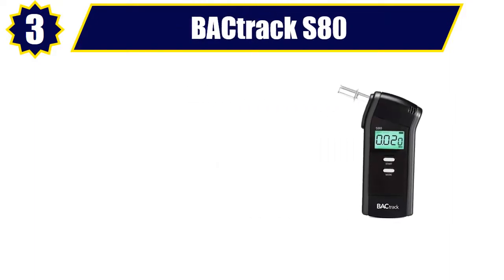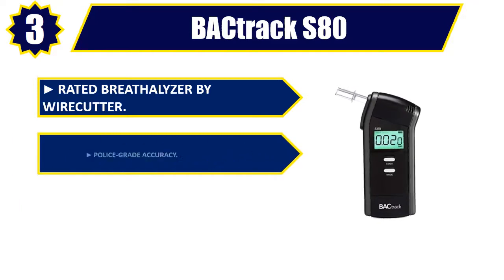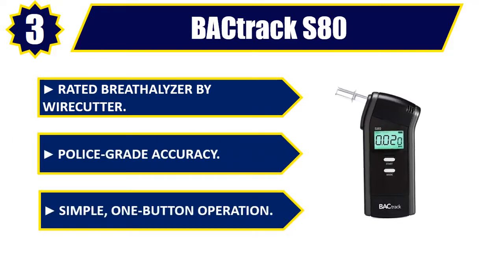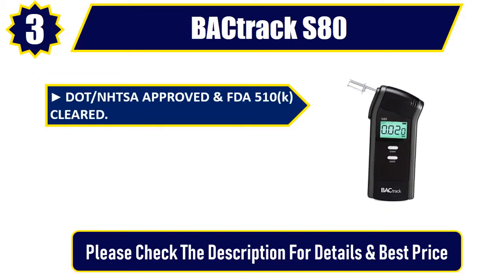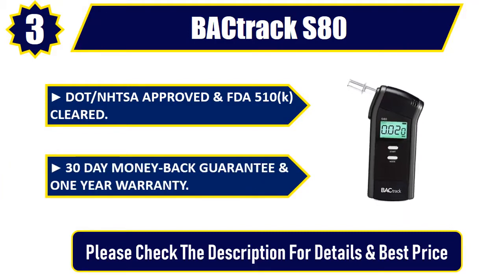Number 3. BAC Track S80. Rated breathalyzer by Wirecutter. Police grade accuracy. Simple, one button operation. DOT/NHTSA approved and FDA 510k cleared. 30 day money back guarantee and one year warranty. Please check the description for details and best price.